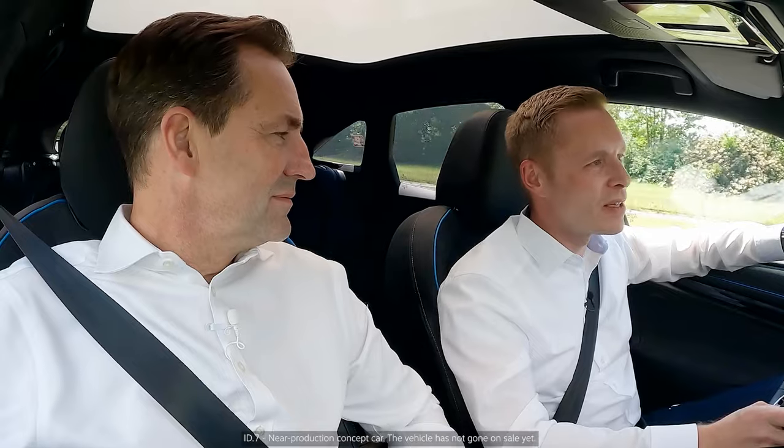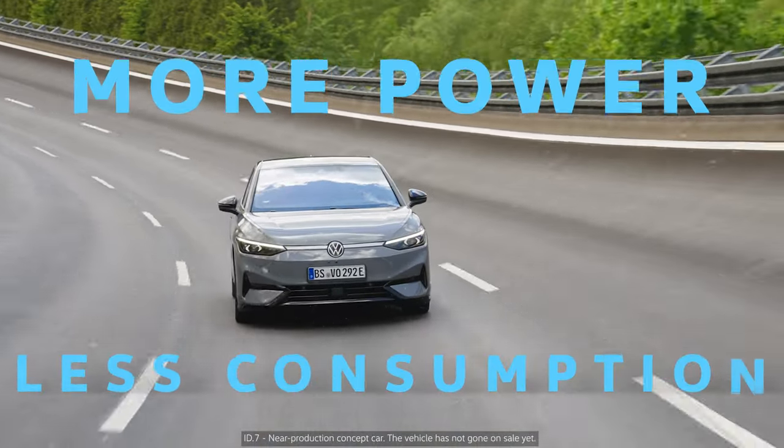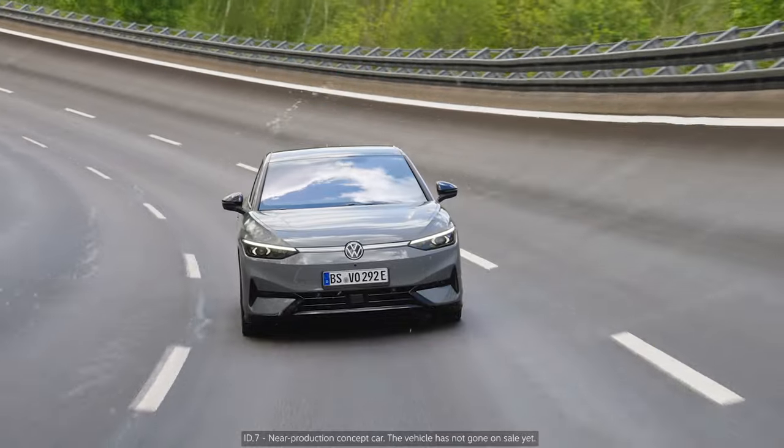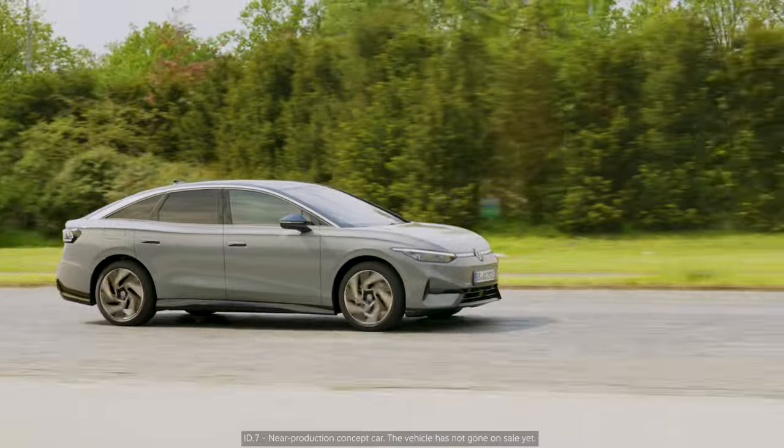We've got a new engine in the ID7 — our new performance engine, our drivetrain. With 210 kilowatt and a maximum torque of over 500 newton-meters. You can feel it right now. Super smooth. The car is smooth.